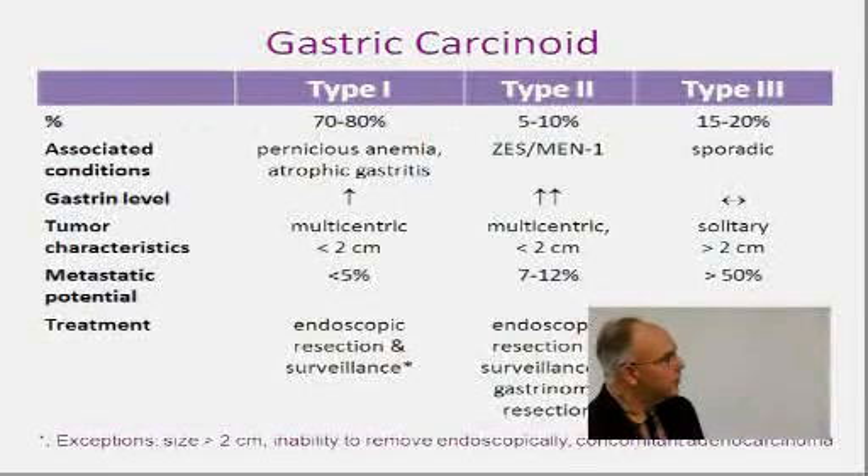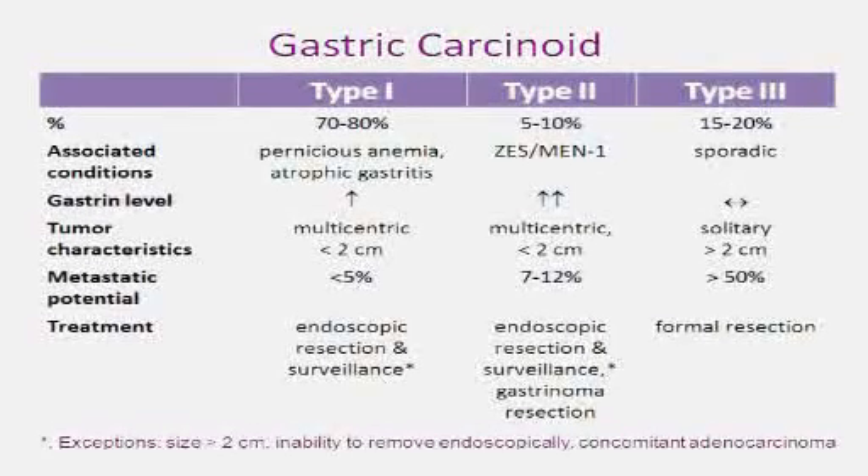There's also Type 2 gastric carcinoid, which has been seen in Zollinger-Ellison syndrome patients with MEN1 who have elevated gastrin levels. Those tumors can metastasize, but only about 12% of the time. Type 3 gastric carcinoids are usually big — greater than 2 centimeters in size — and we would remove those surgically. It's important to understand these tumors because some, like the appendiceal carcinoids and Type 1 gastric carcinoids and small rectal carcinoids, are very indolent and can be managed with relatively simple operations.